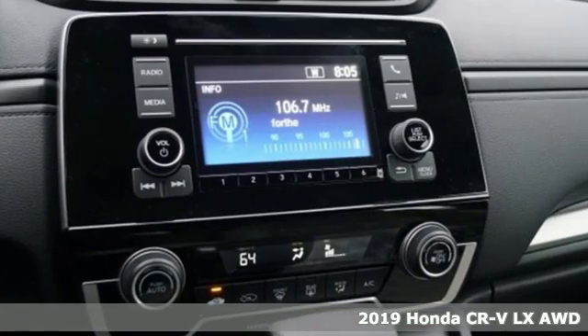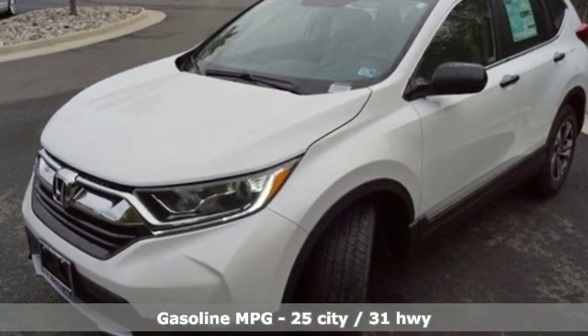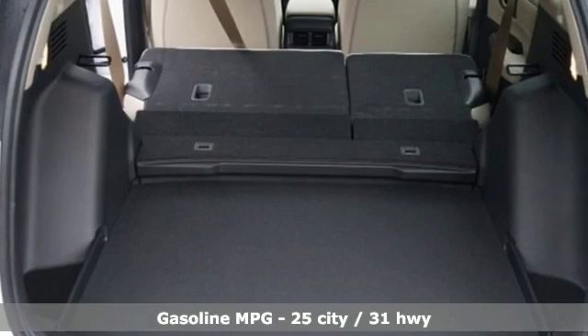It comes with great features you'll love: external memory control, wireless phone connectivity, manual tilting steering column, and power windows.